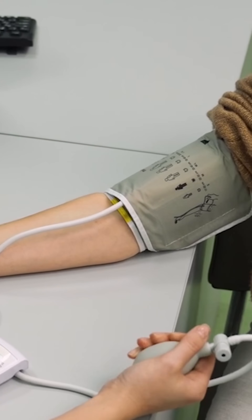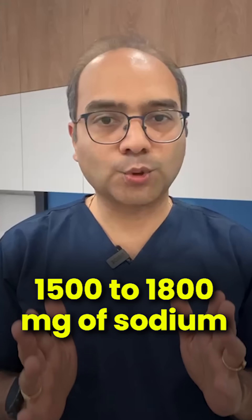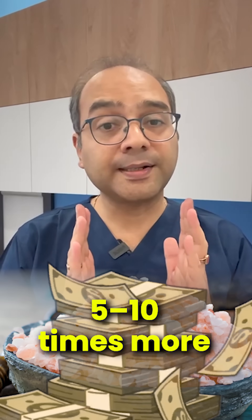So switching doesn't make a big difference for your blood pressure, when the daily requirement is around 1,500–1,800 mg of sodium. And yes, Himalayan salt can cost 5–10 times more.